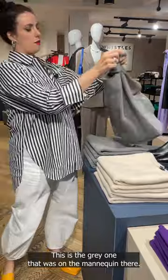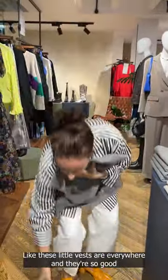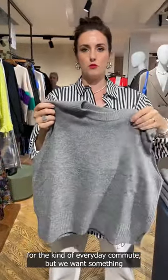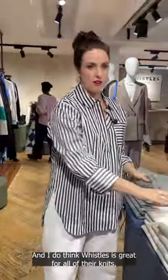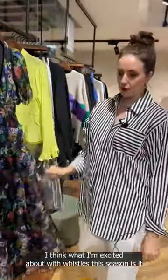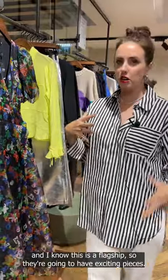This is the grey one that was on the mannequin. These little vests are everywhere and they're so good for the everyday commute — when you want something that's going to keep you warm but you can take it on and off. I think Whistles is great for all of their knits. What I'm excited about this season is, and I know this is a flagship so they're going to have the exciting pieces, but it feels a bit more youthful than I've seen in their previous seasons.